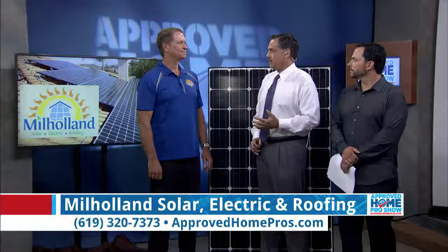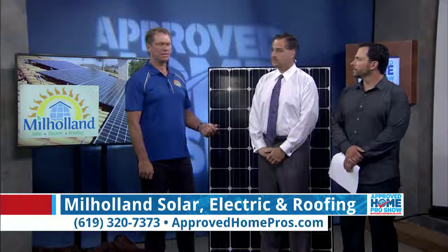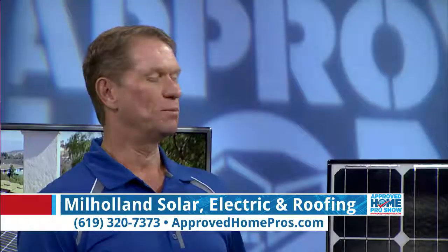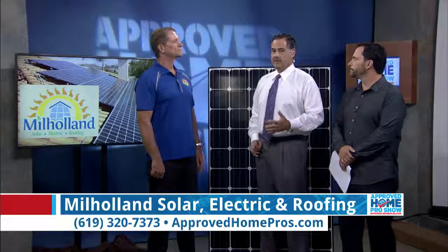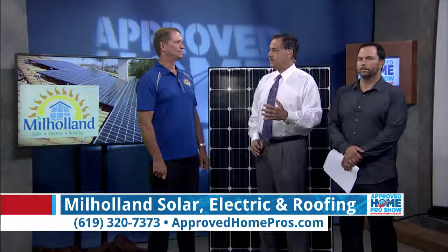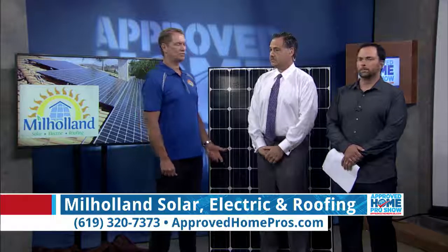So explain what tiers are and what that means to your bill. Residential utility customers are charged in tiers. You start off in tier one, and the more electricity that you use over the month, your rate increases. So you go up a tier the more you use. Right, so they're punishing the gross users of electricity by having them pay more.